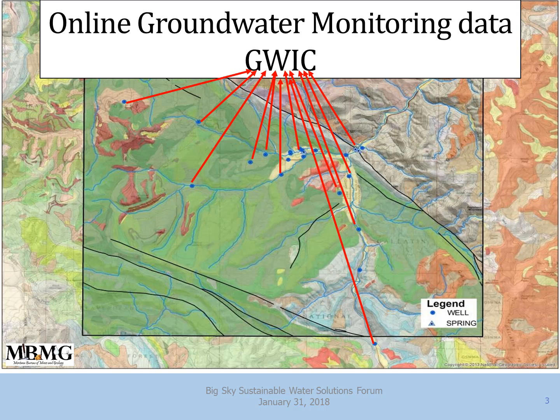Here's an overview of the Big Sky area, with different colors representing different geology types. The blue dots and triangles are where we, the Bureau of Mines and Geology, are monitoring groundwater in the area — there are 22 sites. All that data goes into the GWIC, which stands for Montana's Groundwater Information Center, so you can find any of this on our website.